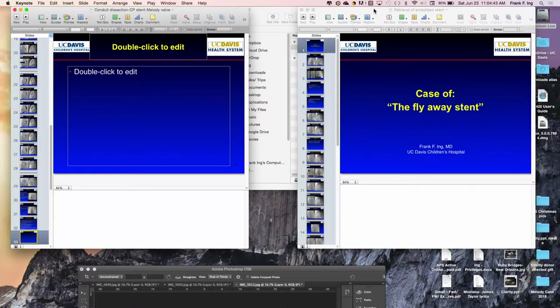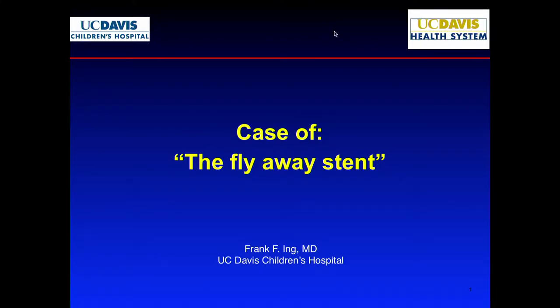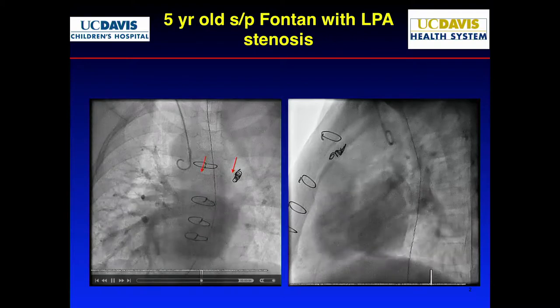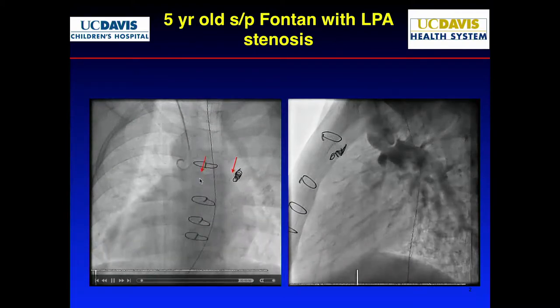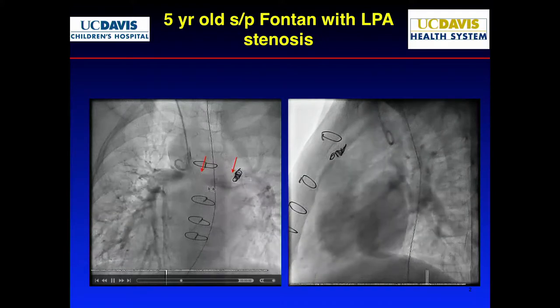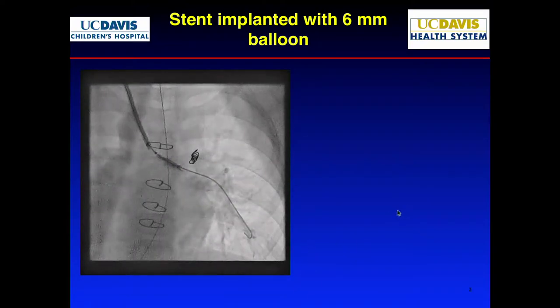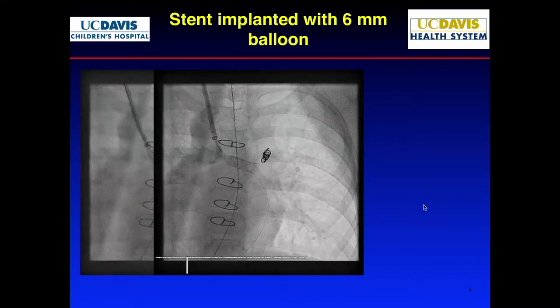Now the case of the fly-away stent. Someone asked me to present a case on how to retrieve and reposition. This is a case a colleague did when I was at Davis. The angiogram shows a Fontan with severe LPA stenosis — the arrows show the length of the stenosis. The gradient was very low, but you can tell it's severe. He put in an 8-millimeter stent on an 8-millimeter balloon, trying to span the entire length.